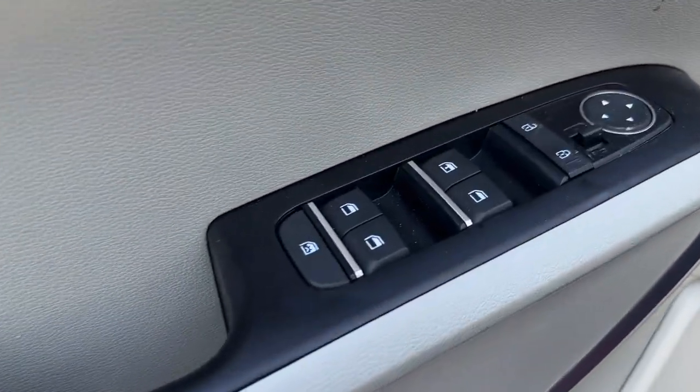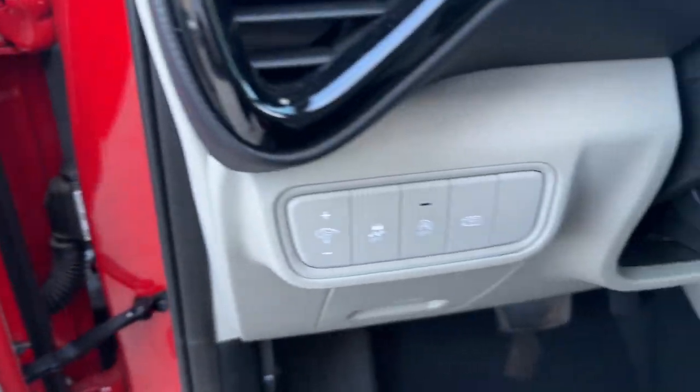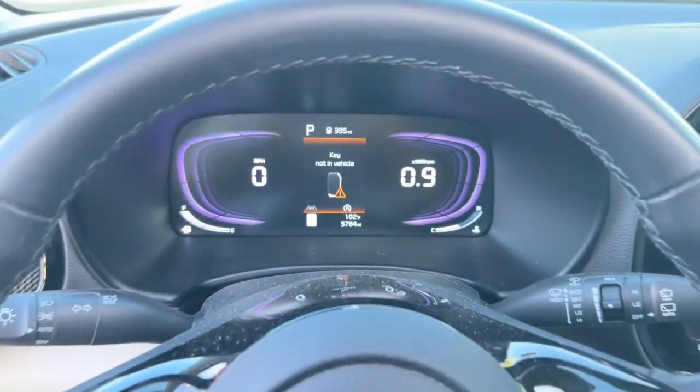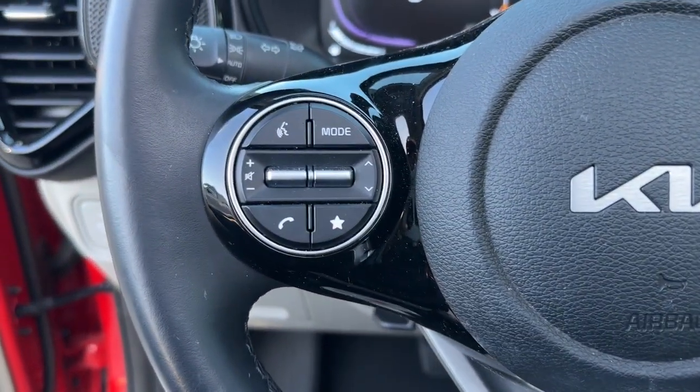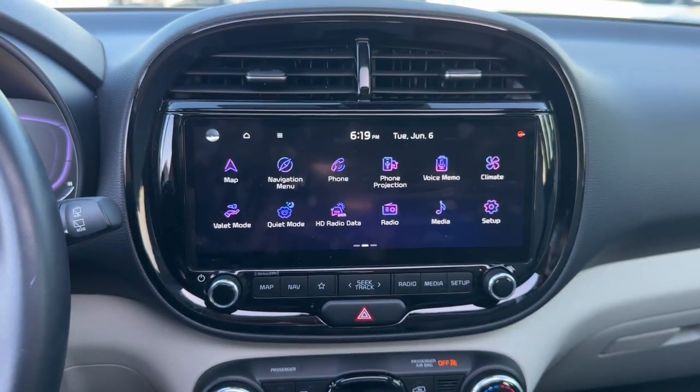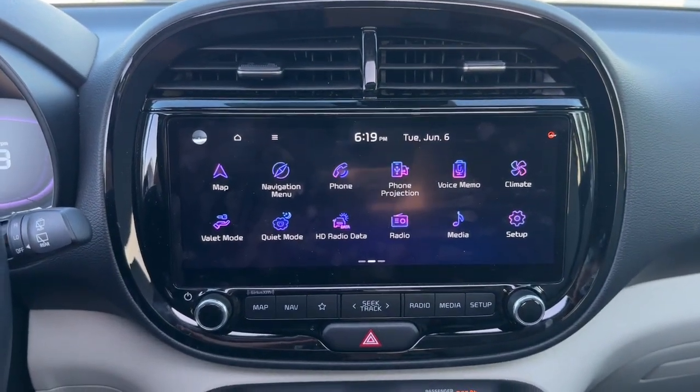The following are some of this vehicle's highlighted options: pre-collision system, lane departure warning, navigation system, sun/moonroof, keyless entry, fog lamps, keyless start, satellite radio, backup camera, and remote engine start.